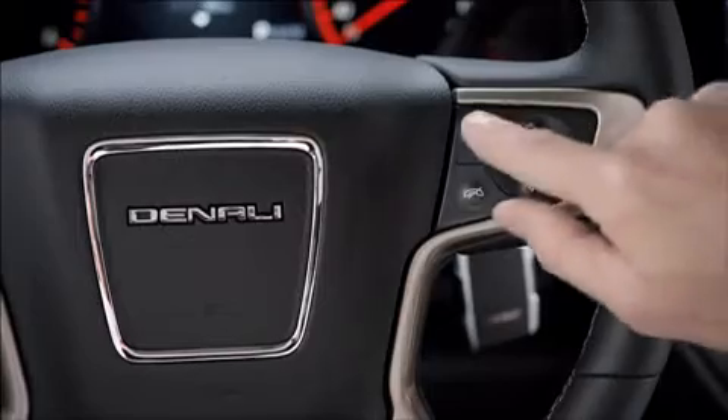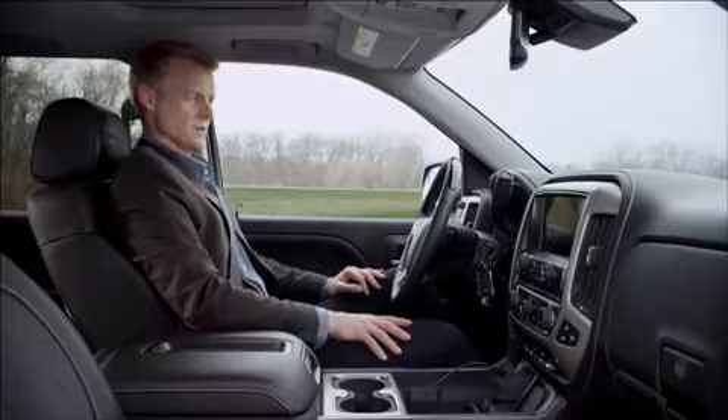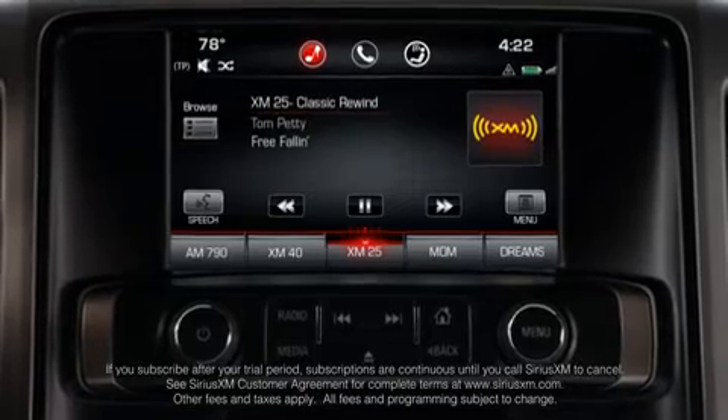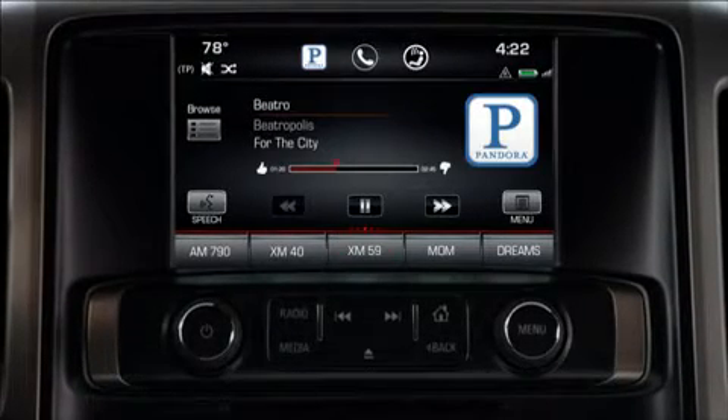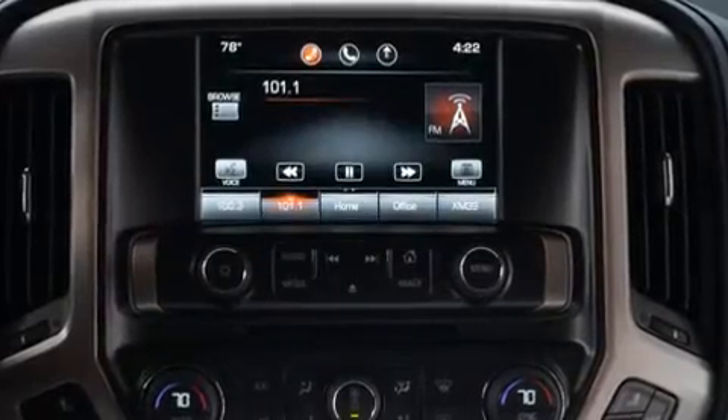Simply pair your smartphone to get started. Say a command or say help. Pair my phone. Access HD Radio, tune Sirius XM Satellite Radio — which comes standard for three months — or stream Pandora. Access music with simple tap-and-swipe gestures or voice commands.